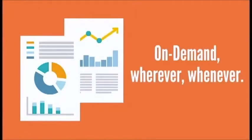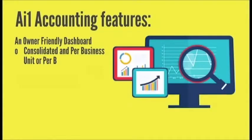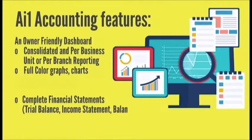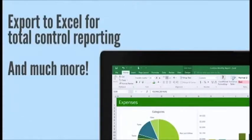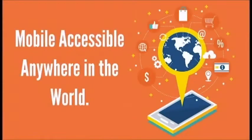Now, for the first time ever, financial reports are on demand, wherever, whenever. AI One Accounting features an owner-friendly dashboard, consolidated and per-business unit or per-branch reporting, full-color graphs, charts, complete financial statements, receivables and payables, aging reports, chart of accounts, general ledger, journal voucher, invoicing, collections, and export to Excel for total control reporting, and much more. All you'd expect from a market-leading accounting software — on demand, mobile accessible, anywhere in the world.